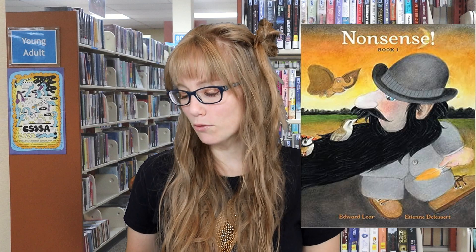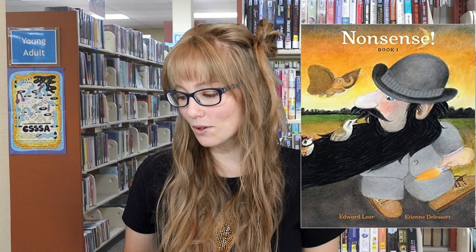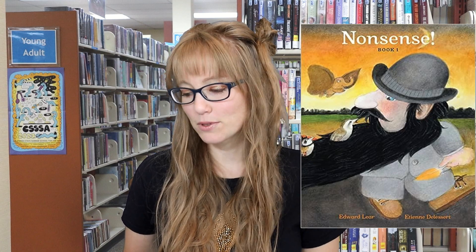Next we have Nonsense Book One by Edward Lear, which is a colorful board book illustrated by Etienne Delassette. It features one of the British Limerick Master Lear's most renowned ditties, describing how a group of avians takes up residence in a bowler-headed, pink-cheeked old man's absurdly long, sumptuous beard. The illustrations here — hilarious.